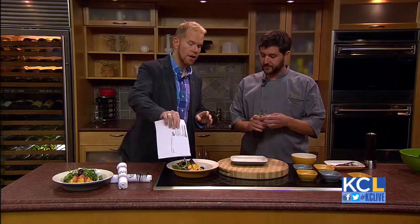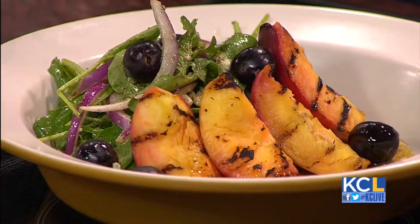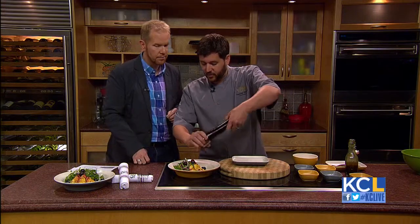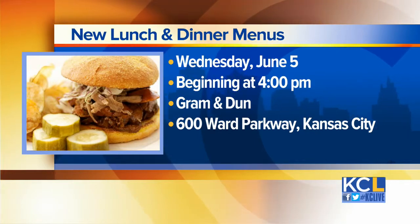Do you want to serve the cold part cold and the peaches warm? You can do them ahead of time or right for service — you don't really want to heat up the entire peach when you grill it. We put a little bit more of the onion vinaigrette down in there. The new menu kicks off this Wednesday at 4 o'clock at Graham and Dunn. Items include a roasted pork sandwich on pita with taro chips, buffalo frog legs, and shrimp corn dogs. You can find them at 600 Ward Parkway down on the plaza. They are going to love it.